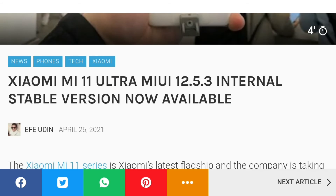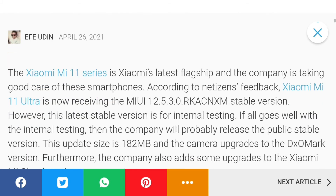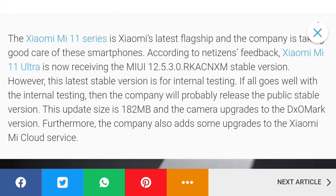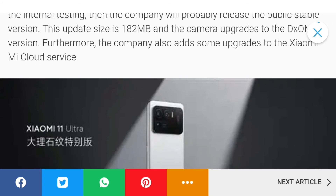Ab main same news Urdu language mein cover kar raha hoon. Xiaomi Mi 11 Ultra ko MIUI 12.5.3 ki jo stable version hai, wo mil chuki hai. Previously jab maine yeh news cover ki thi, tab jo update aai thi wo stable nahi thi, uske andar kuch bugs wagaira thay. Xiaomi ne wo fix karke dubara update release kiya, aur iski jo total size hai wo 182 MB hai, aur iske andar camera mein bhi kuch improvements hain.